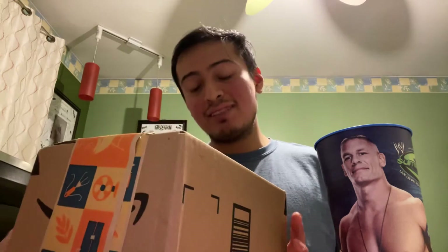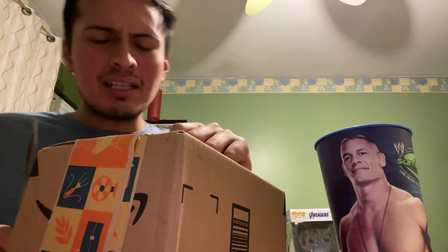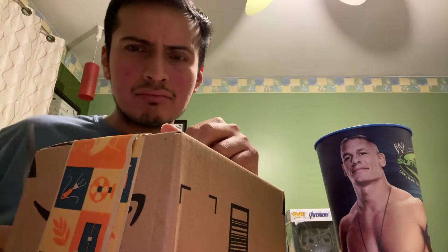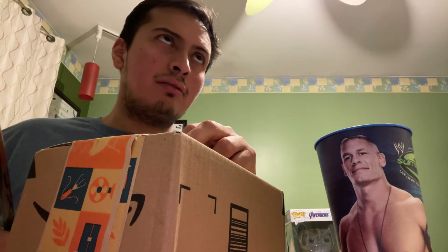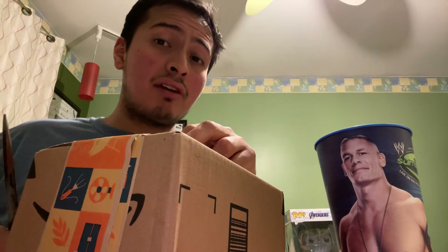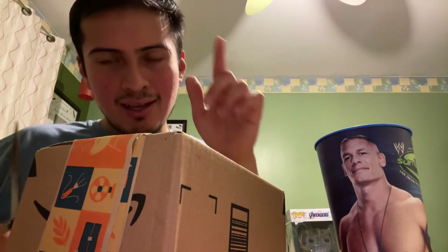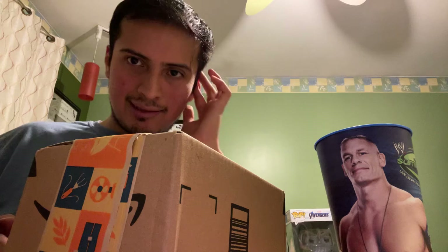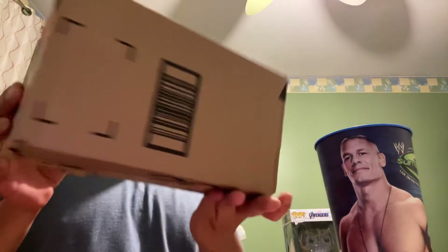I just got an Amazon Prime delivery and I've been waiting for this for two days. I bought it Thursday night. Let's check this bad boy out.